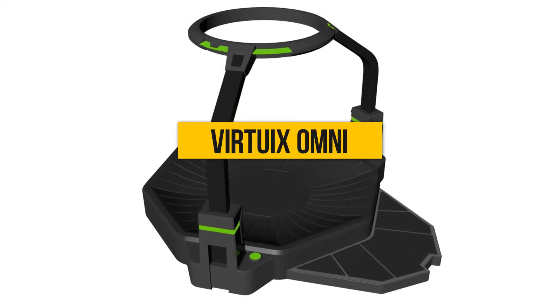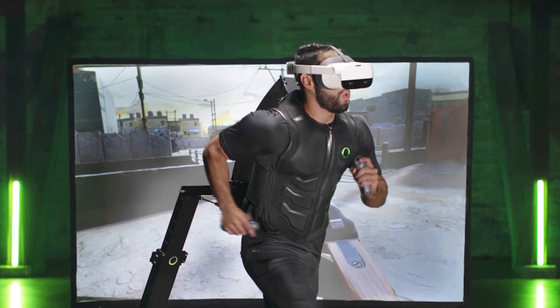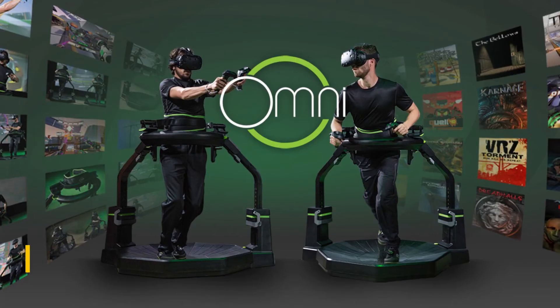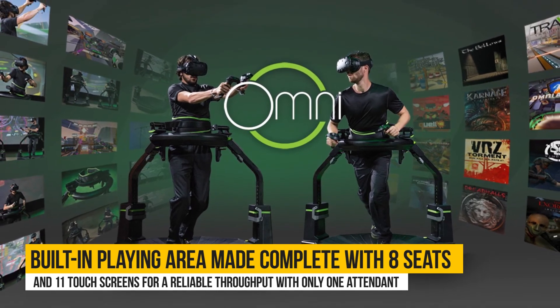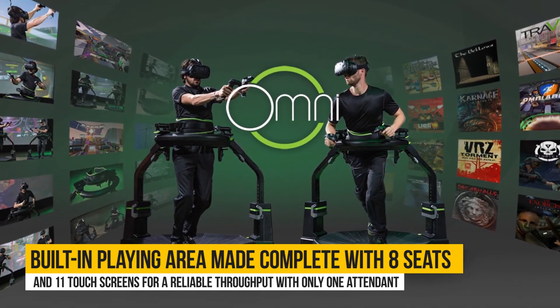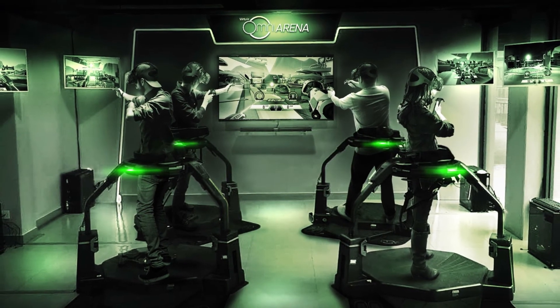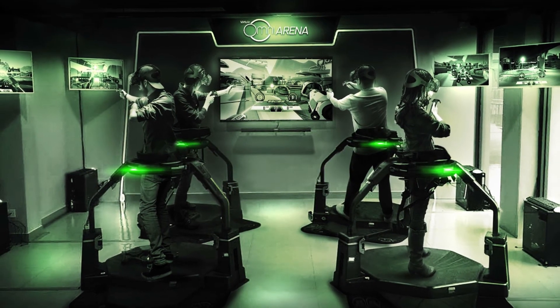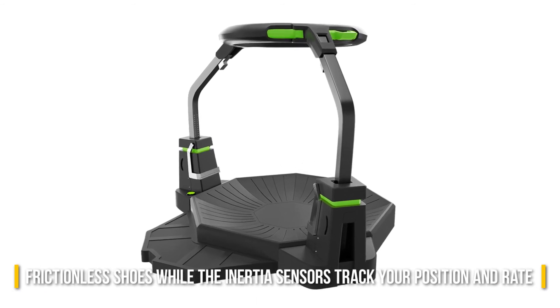Virtuix Omni. The Virtuix Omni comes equipped with all game genres, thus users should be prepared to engage in all kinds of motions. The unit has a built-in playing area complete with 8 seats and 11 touchscreens for a reliable throughput with only one attendant. It allows you to move freely and at full speeds in 360 degrees while also providing unparalleled game action. You can also stroll on the frictionless shoes while the inertia sensors track your position and rate.